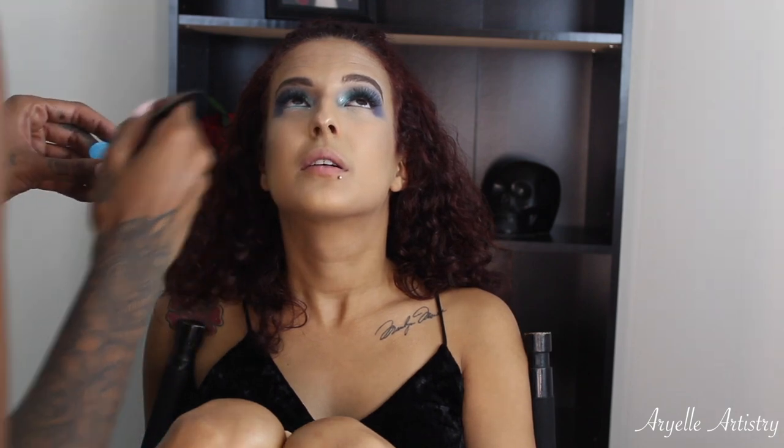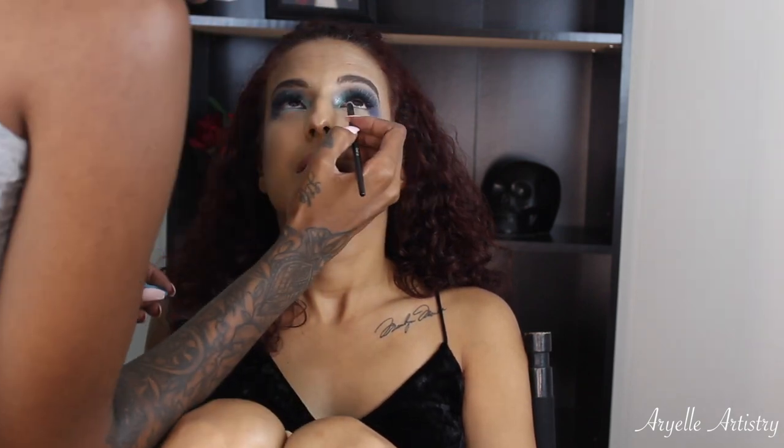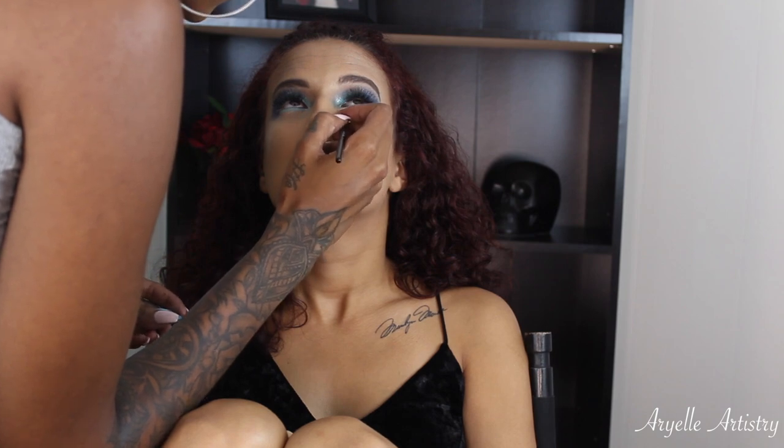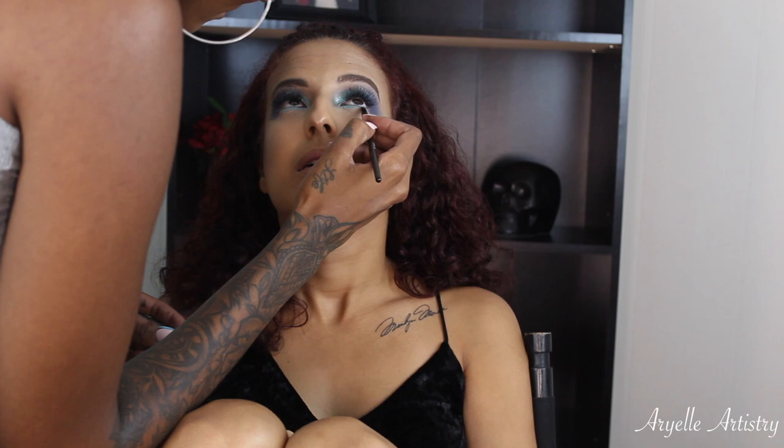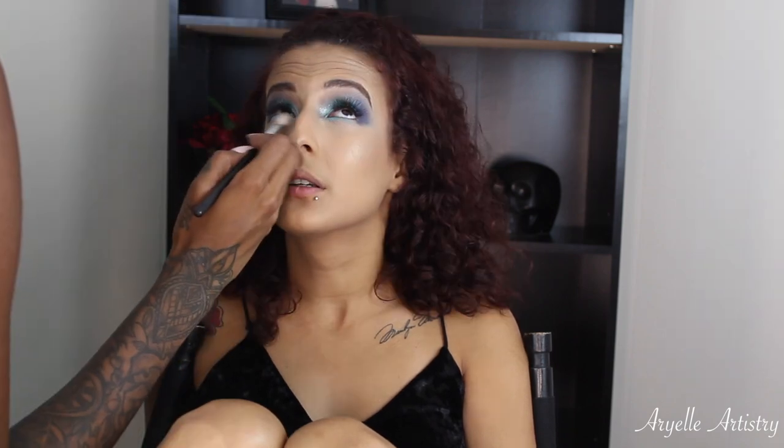Then we'll be taking Duchess and Neptune and putting it on the outer corner, just to make it a little more smoked out so there's no harsh lines.